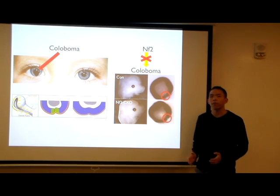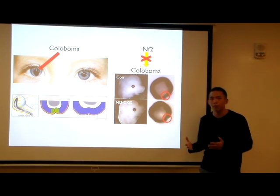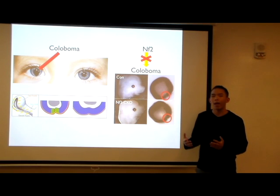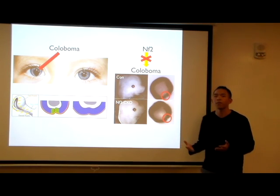Previous studies have shown that when you disrupt the NF2 gene in the eye, or knock it out, it will result in a coloboma. How and why exactly this happens, we don't know.